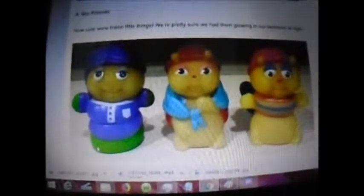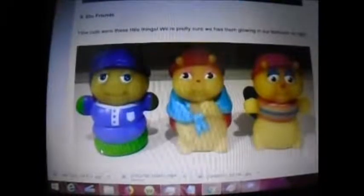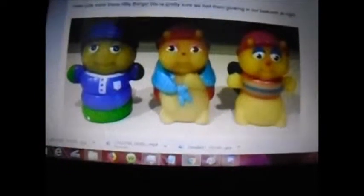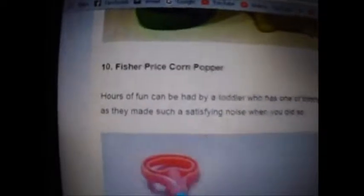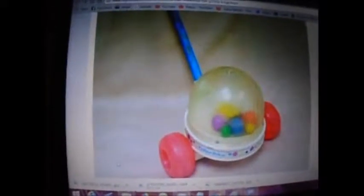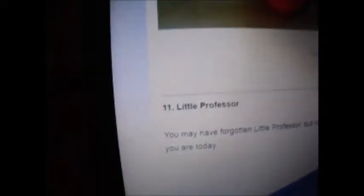Number 9 — Glow Friend, I don't even know. How cute were these little things? Pretty sure we had them glowing in our bedrooms all night. They look like the bigger versions of those glow worms, if you know what I'm talking about. Fisher Price Corn Popper — yep, had one of those when I was little. It was a kid favorite when my mom used to babysit here at the house. Number 11 — Little Professor. Nope, never heard of that. But that's what it looks like — looks like a little calculator or something.